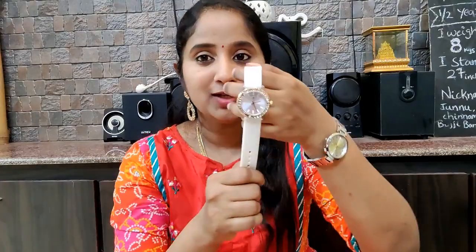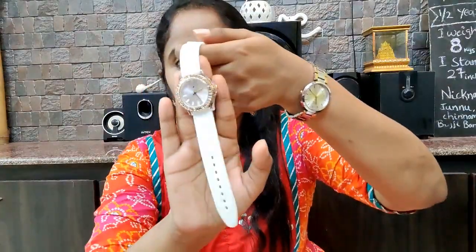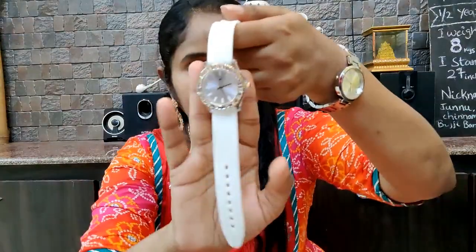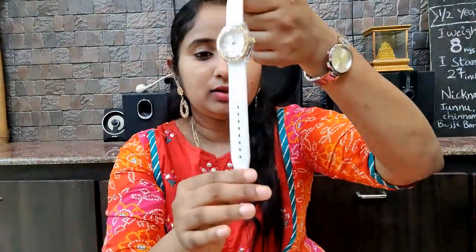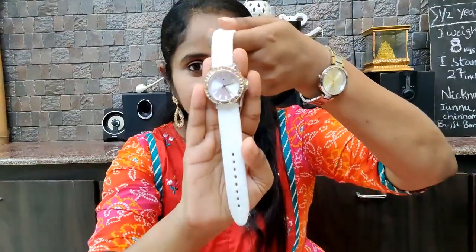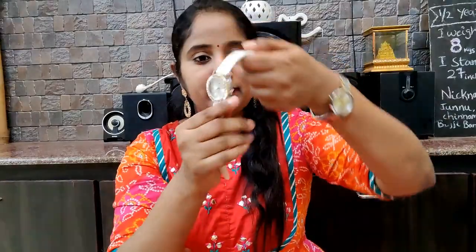This is pretty trendy. This is also a gold studded, stone studded dial and it has beautiful soft leather. So this is also a Fast Track brand. Next one is a bracelet — this is a bracelet collection.